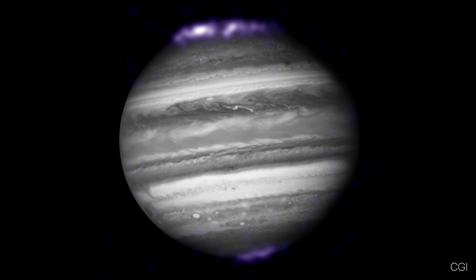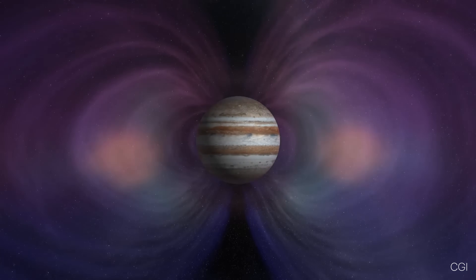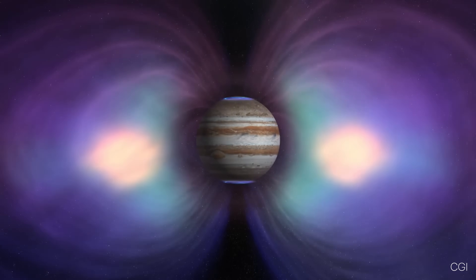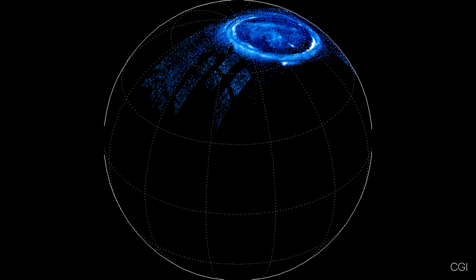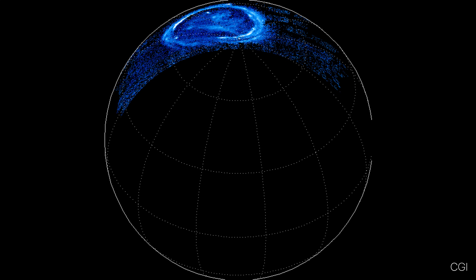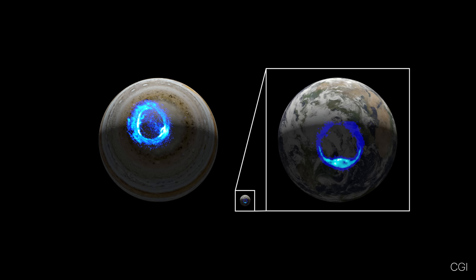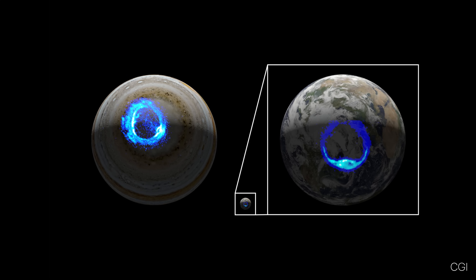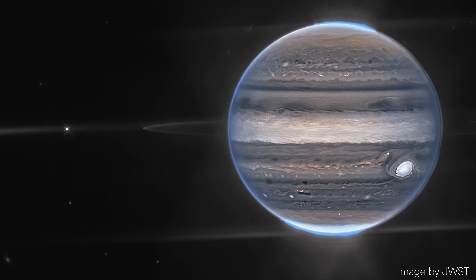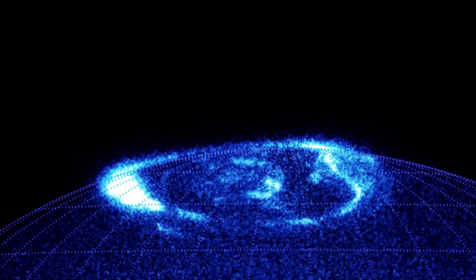X-ray auroras add an extra layer of intrigue. These X-ray pulses are tied to bursts of high-energy particles within Jupiter's magnetosphere, creating powerful flashes that pulsate at regular intervals. Meanwhile, ultraviolet emissions reveal dynamic and ever-shifting patterns, often forming swirling ovals around the planet's poles. Jupiter's auroras are hundreds of times more powerful than Earth's auroras, spanning thousands of kilometers. Unlike Earth's fleeting displays, Jupiter's auroras glow continuously, sustained by the planet's rapid rotation and the constant supply of charged particles from its volcanic moon, Io.